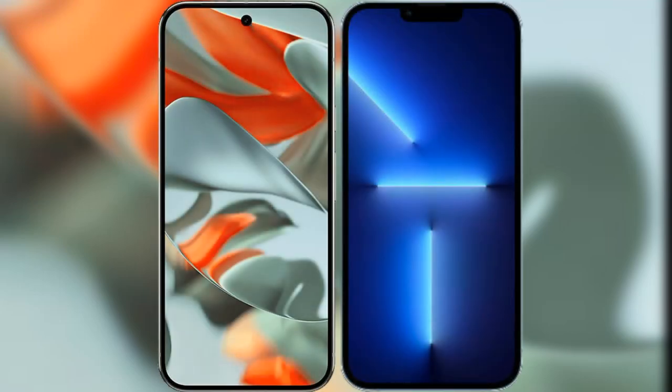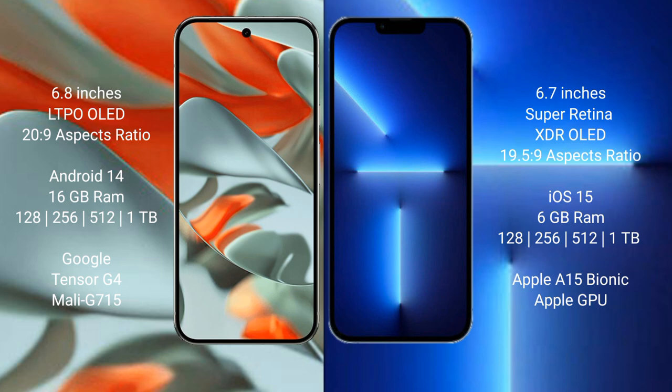I will compare the new Google Pixel 9 Pro XL with the iPhone 13 Pro Max. The Google Pixel 9 Pro XL features a 6.8-inch LTPO display with an aspect ratio of 20:9. The iPhone 13 Pro Max comes with a 6.7-inch Super Retina XDR display with an aspect ratio of 19.5:9.